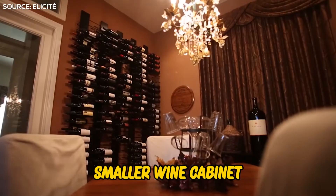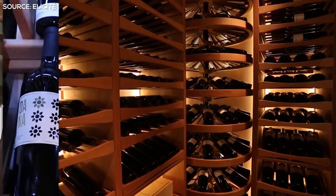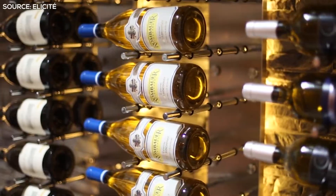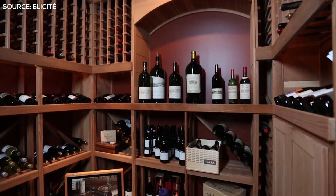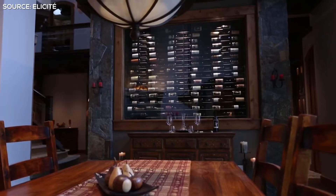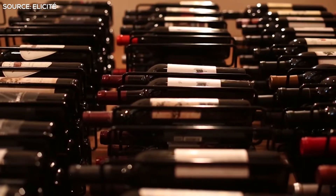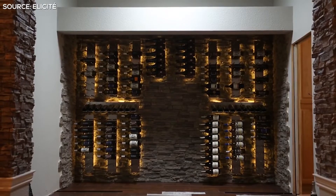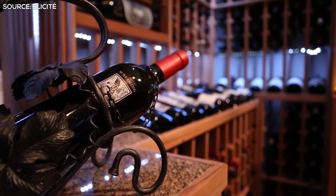Smaller Wine Cabinet. This strategy for wine storage allows wine enthusiasts to store wines in small or large amounts effortlessly. To store your wine using this option, you just need a walk-in pantry, closet, or a small room. Keep in mind, this option isn't great for long-term storage, as temperature can't be controlled.